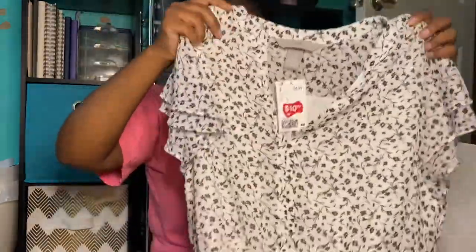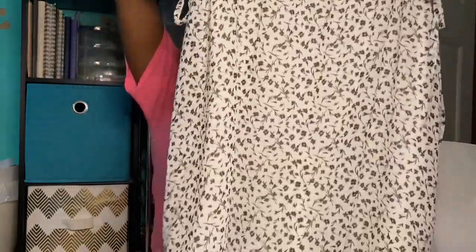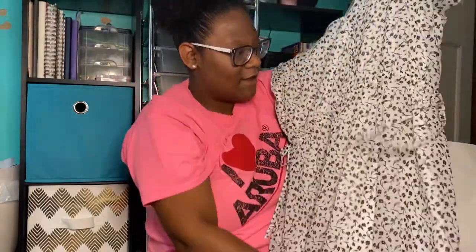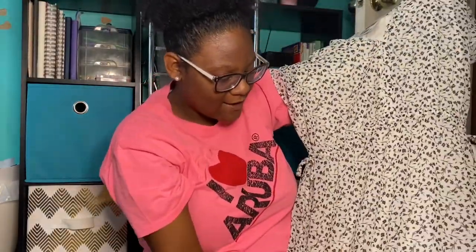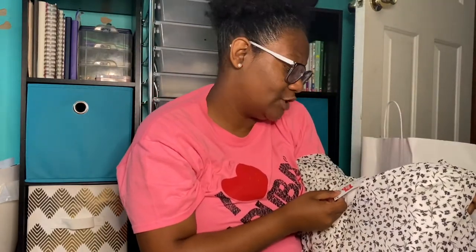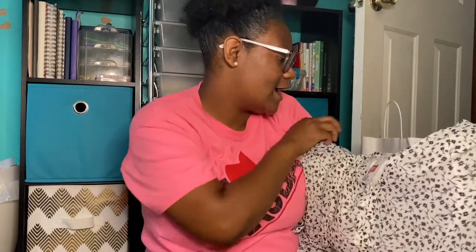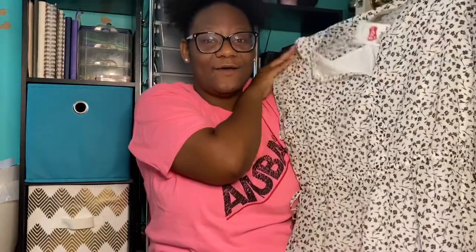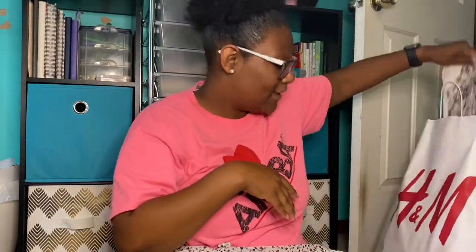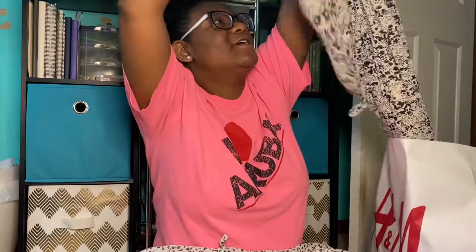The first dress is a simple black-and-white floral — pretty freaking cute. It was only $10.99, originally $34.99, so I was really excited about this find.